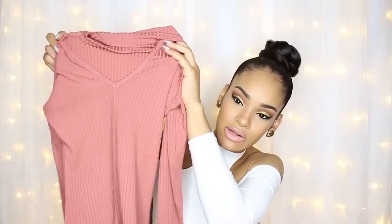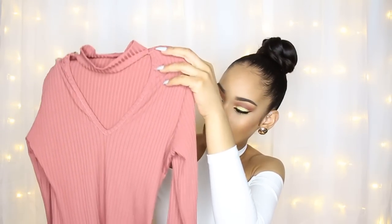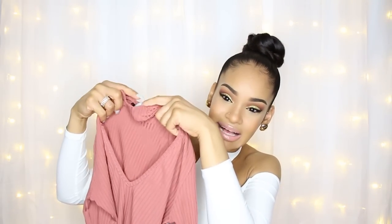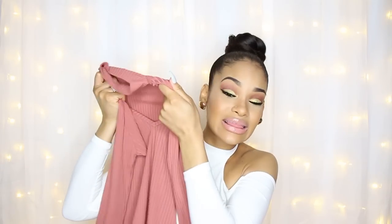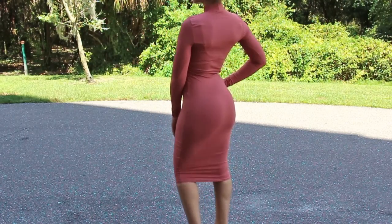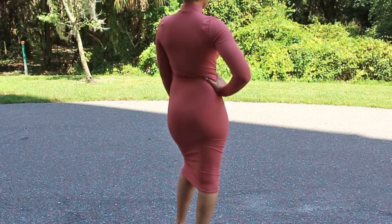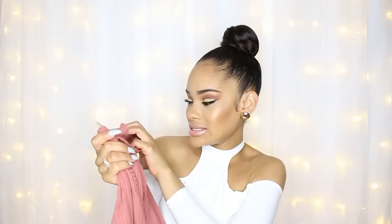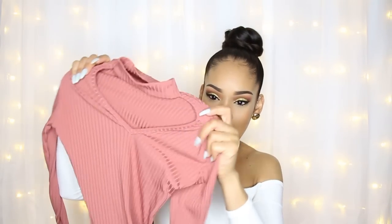The first piece I'm going to show you is this rose-colored long-sleeve midi dress. It's ribbed, it has a V neckline and a choker neck. I love this dress — it's probably one of my favorite items in this haul. It's really form-fitting and hugs your curves nicely. It has a good amount of stretch and is still really comfortable. I got this one in a US size 4.